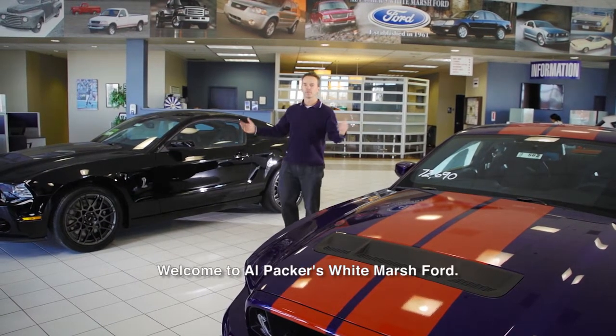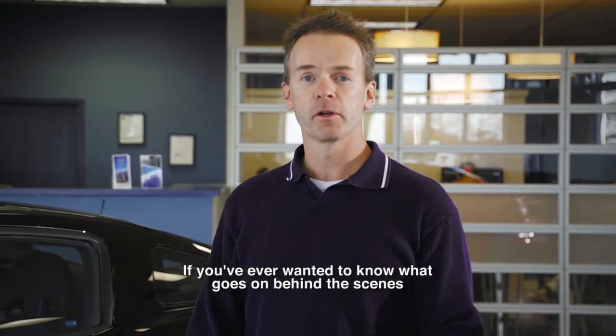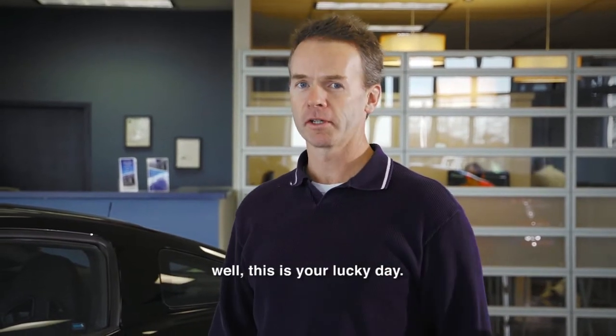Hi, I'm John, and welcome to Alpacar's White Marsh Ford. If you've ever wanted to know what goes on behind the scenes at the Baltimore area's largest Ford dealership, well this is your lucky day.